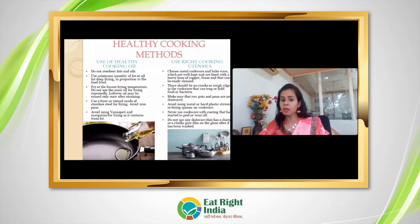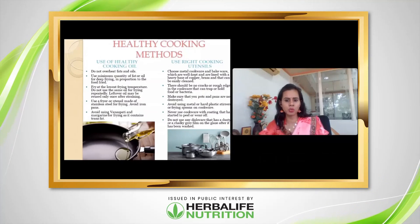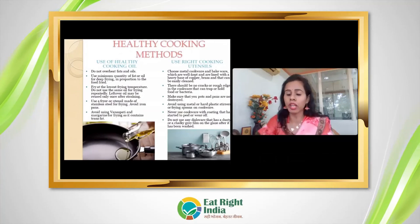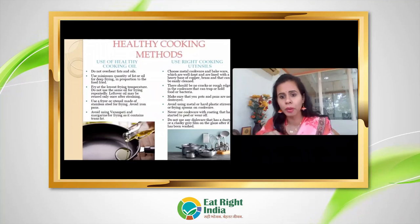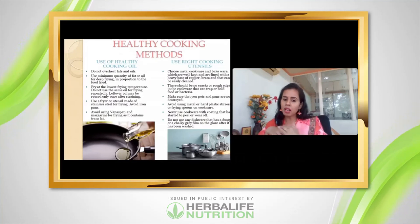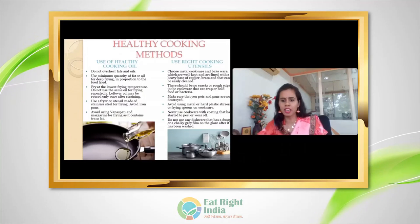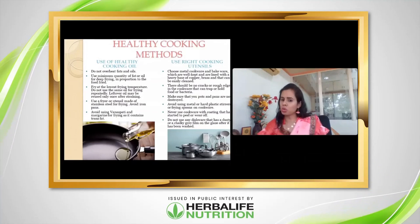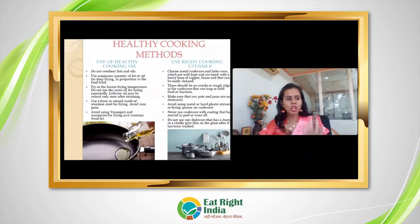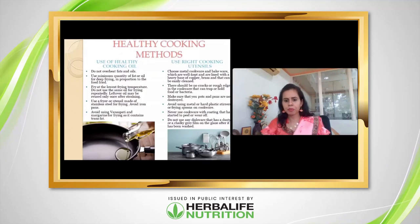Regarding cookware: avoid using copper vessels when cooking acidic foods, as the food will react with the copper and you may see greenish discoloration. You can use scratch-resistant non-stick, anodized aluminum, and iron cookware. Stainless steel cookware is very good — it is non-reactive and cost-effective, can be used with every product and at both high and low temperatures.